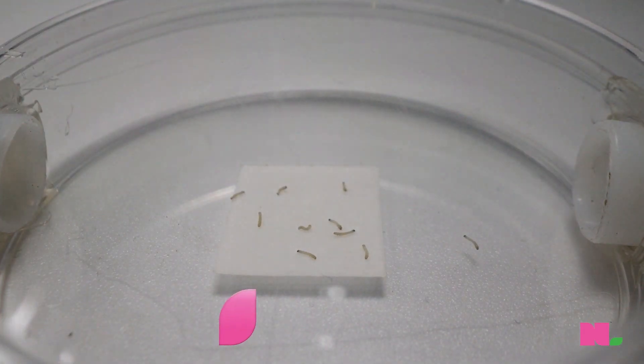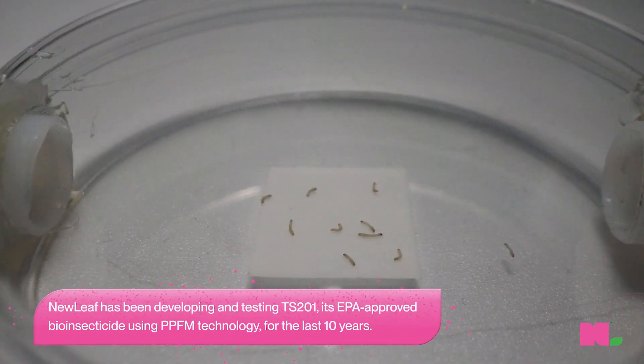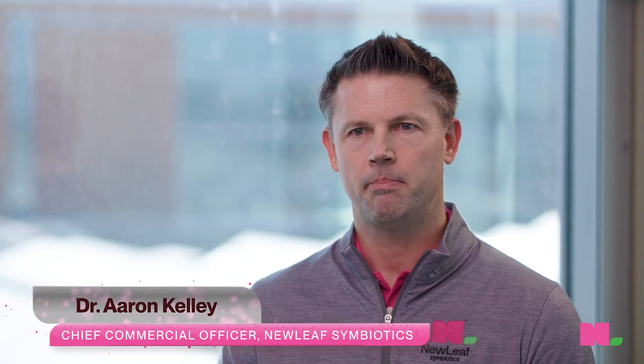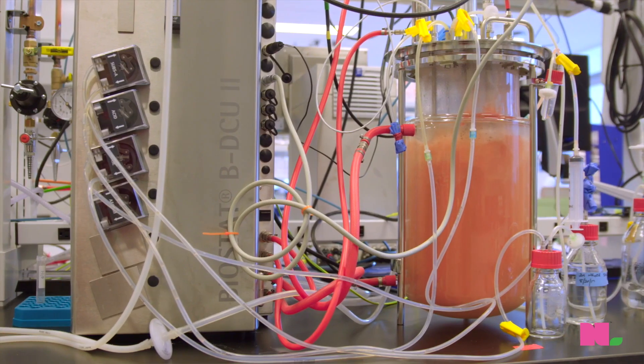The larva has to make a choice: do they want to follow the trail of carbon dioxide to an untreated root or to a treated root? They're called PPFMs — Pink Pigmented Facultative Methylotrophs.